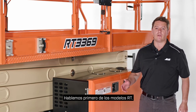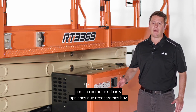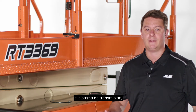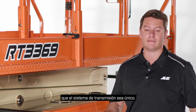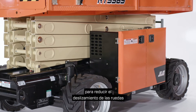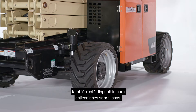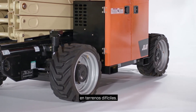Let's talk about the RT models first. The one you see here is the RT 3369, but the features and options we'll go over today are available on all four new RT models. There are three main systems on these machines: the drive system, the lift system, and the steering system. These models have hydrostatic drive systems. Four-wheel drive is standard, and it has been designed to reduce wheel slippage and improve traction in mud and sand applications. Two-wheel drive is also available for on-slab applications. Foam-filled tires are also standard, and a front oscillating axle delivers improved movement over rough terrain.